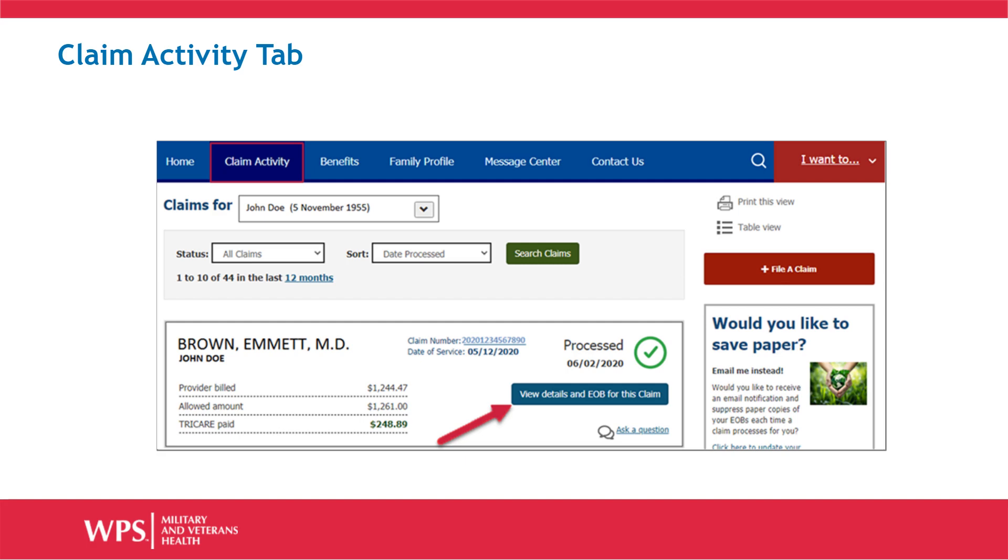When you receive an email notification that we have completed the processing of a claim, you will need to log into your user account and click the Claim Activity tab. Each claim will be in a separate rectangle. Click the button labeled View Details and EOB for this claim. This will expand the screen to show you the claim details broken down line by line.